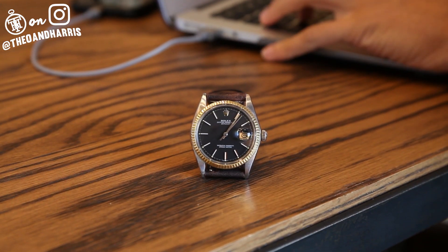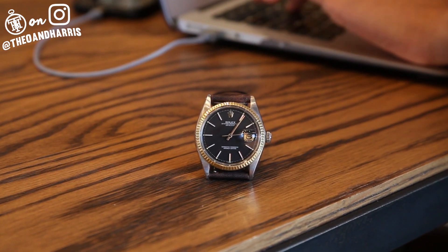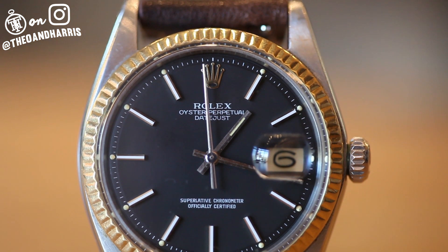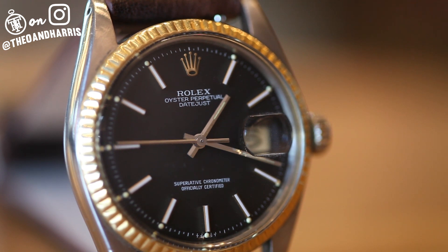Now the Datejust — it's a reference 1601 with a shockingly beautiful and equally rare matte black dial. A vintage Rolex is one of the few material items that you can both enjoy for the rest of your life and, when the day comes, pass it down to the next generation to do the same.